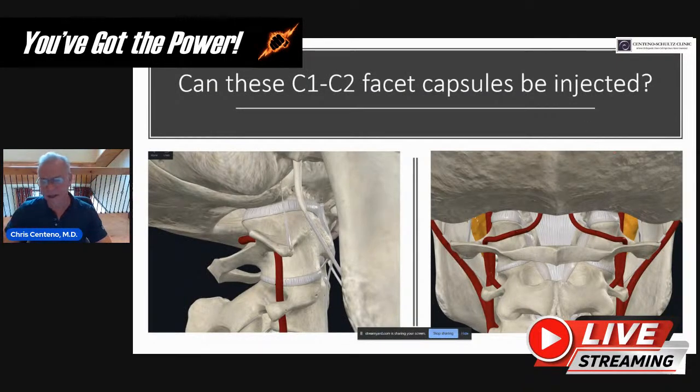Can you inject these capsules? Yes, but if you're injecting from the back, all you can get is the posterior part — only about one-third of the facet capsule. There's a posterior third, a lateral third, and an anterior third. We can get the anterior third through the PICL procedure, but not with a posterior injection. It's generally not safe to get the lateral side because the vertebral artery is right there — injecting into it can stroke out the patient.